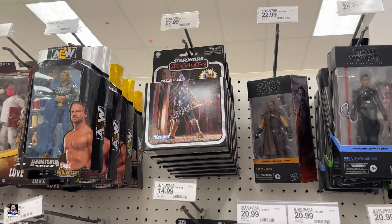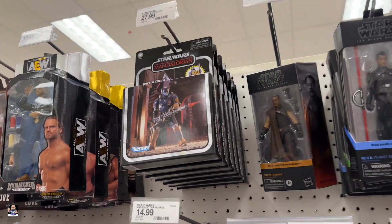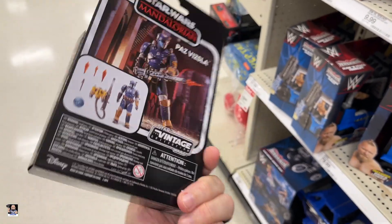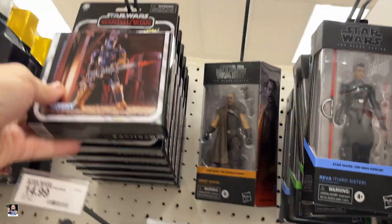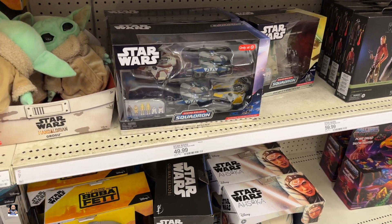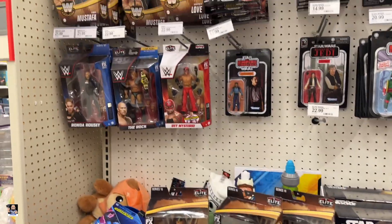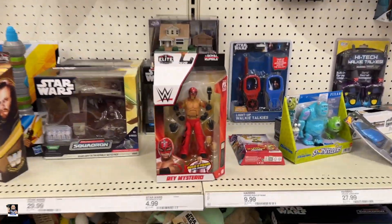We got this overpriced three-and-three-quarter figure. I just can't pay 30 bucks for this thing. As much as I love Heavy Mando and Paz, I just can't — not 30 bucks. That's way too much. Got the four-pack of the Battle of Coruscant — I probably just messed that up. We got some wrestling figures, not too bad.